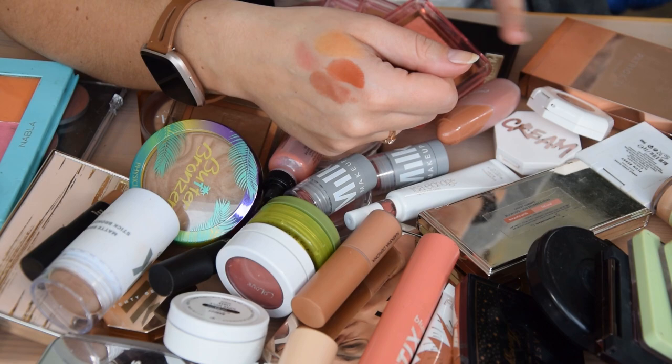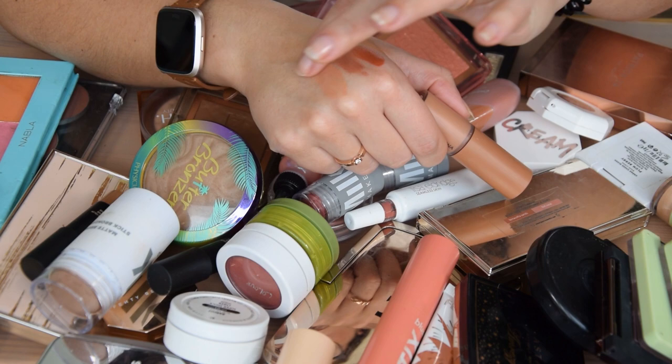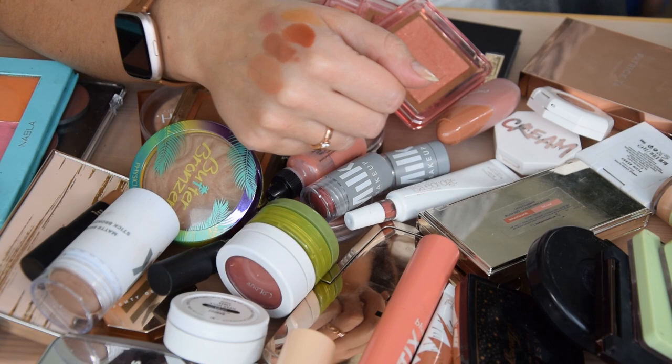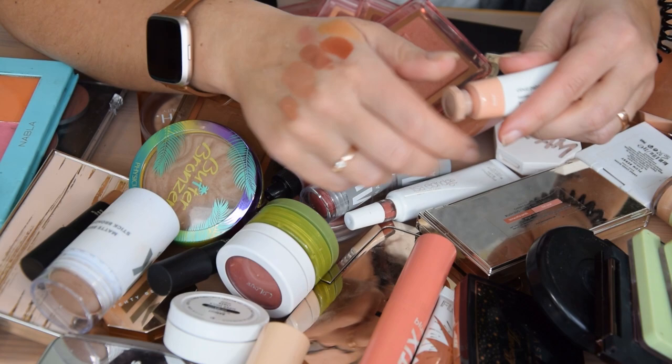I like the Made by Mitchell formulas so far, but they're also very new to me so I don't think I can say I want to get rid of them. I'm going to keep the Natasha Denona Puff Paint in Nude — I love this shade, it works really well for an everyday warm nude blush. Definitely keeping that one.